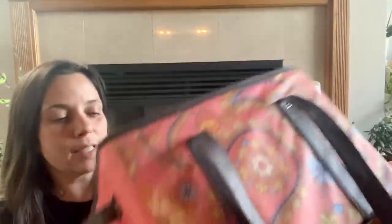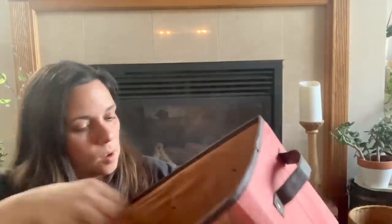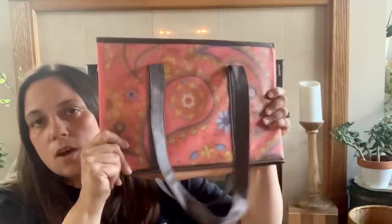I also picked up this bag — it's how I carted all my treasures home, but it's actually a really nice collapsible bag. I'm probably going to keep it in my car to take with me to the bins when I go back.